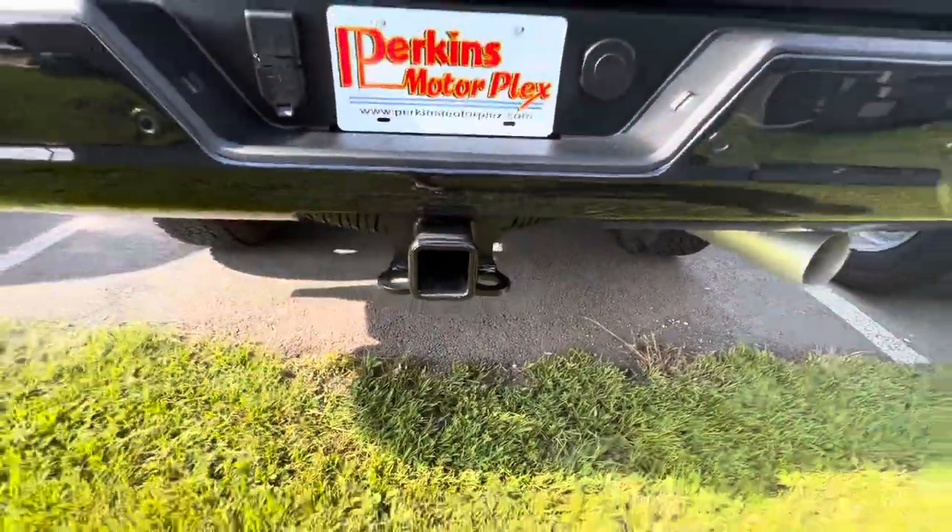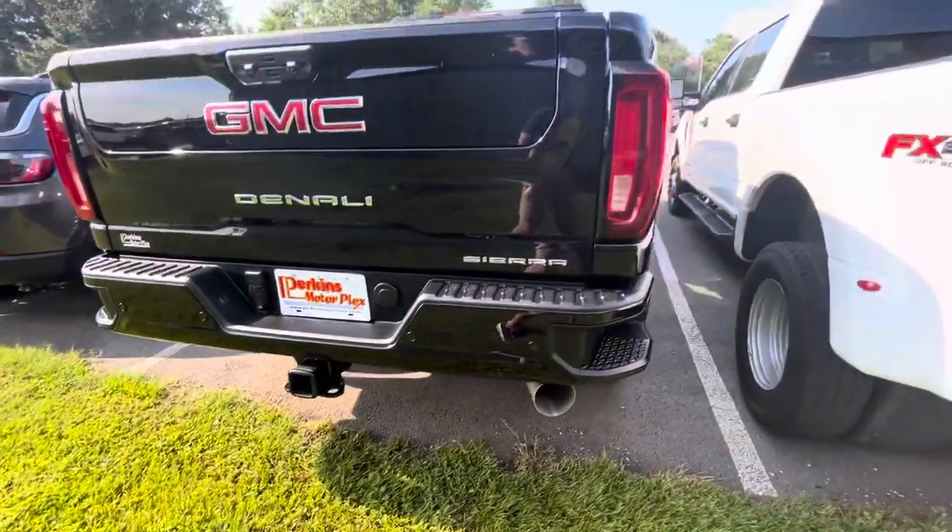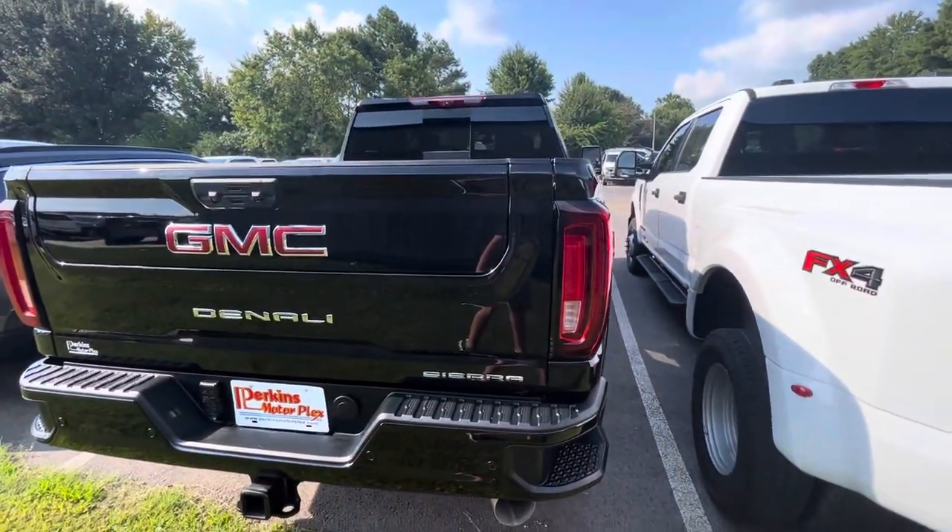Coming around to the back, didn't see anything around the hitch receiver — making sure there were no indentions there or on the tailgate. Everything looks to be in phenomenal shape.